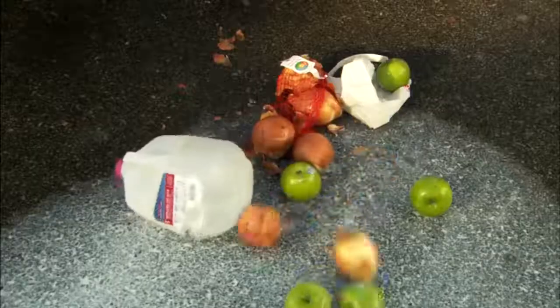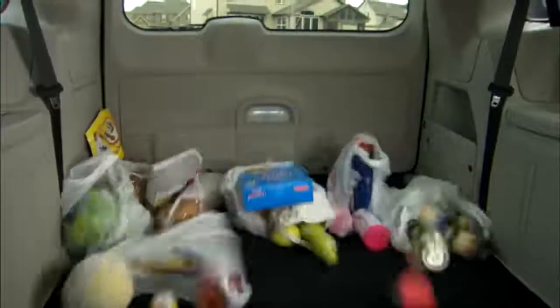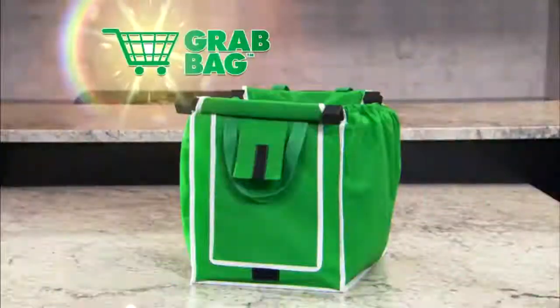Today's grocery bags leave a lot to be desired. They dig into your hands when you carry them. They spill open when you're driving. And they're so small, unloading them requires endless trips back and forth to your car. You need a better solution. You need a Grab Bag.